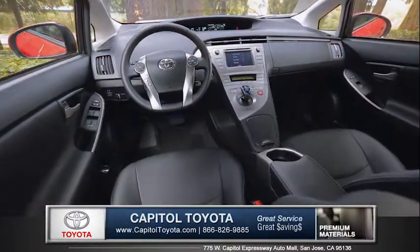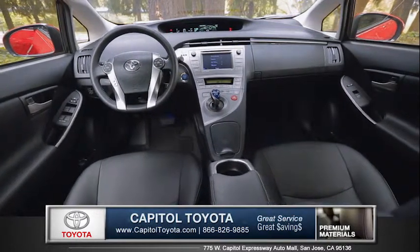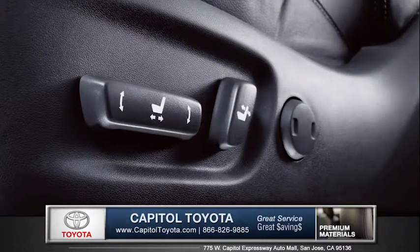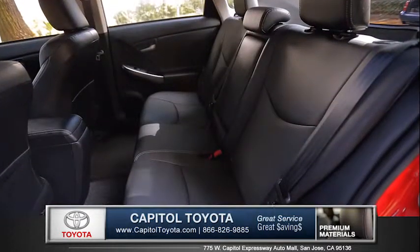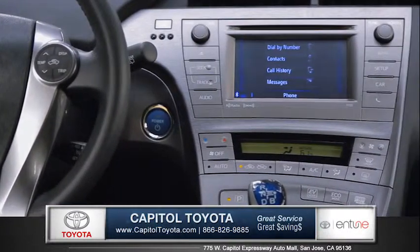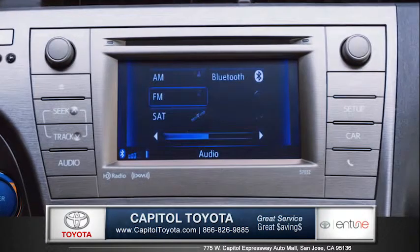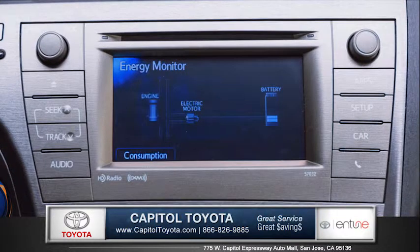When you open the doors, you'll be greeted by an open and airy five-passenger cabin with high-quality materials throughout. Getting comfortable in the Prius is easy with the available six-way power-adjustable driver's seat with power lumbar support. The 6.1-inch touchscreen with Toyota Entune is your voice recognition multimedia system, featuring Bluetooth hands-free phone and music controls, premium navigation, and much more.